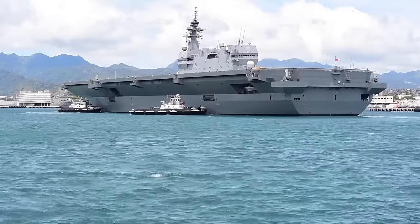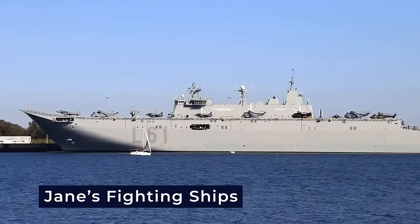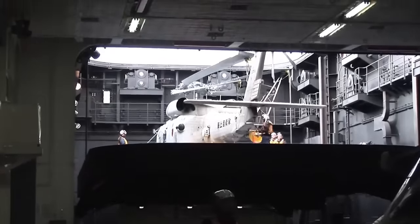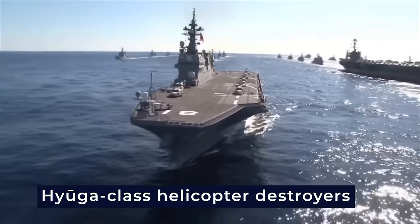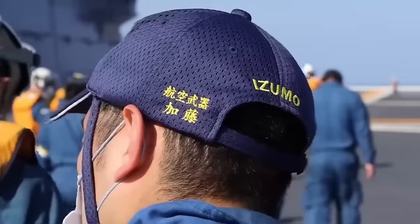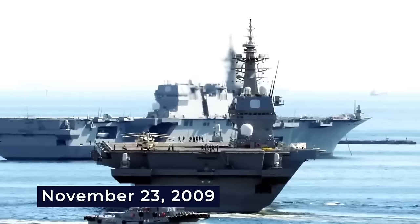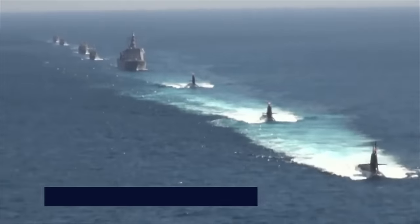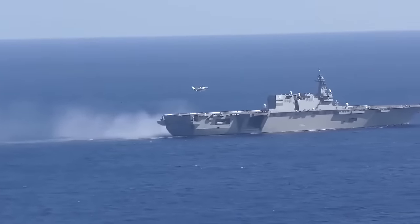Acknowledged by the United States Naval Institute and alternatively described as helicopter carriers by Jane's Fighting Ships, they hold the position of the largest surface combatants in the Japan Maritime Self-Defense Force, succeeding the Hyuga-class helicopter destroyers. The development of these destroyers was announced by the Japanese Ministry of Defense on November 23, 2009, with a primary focus on anti-submarine warfare, complemented by roles in peacekeeping and disaster relief operations.